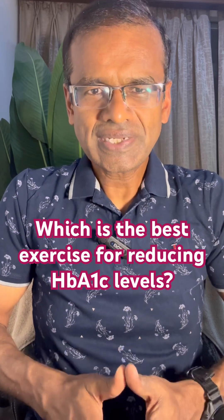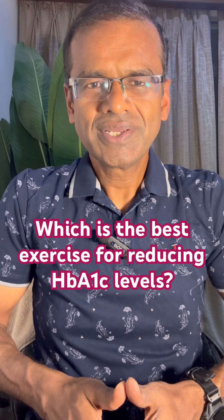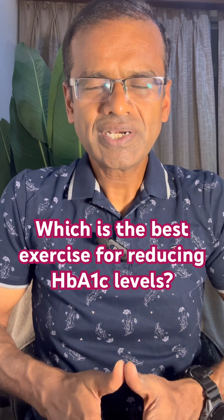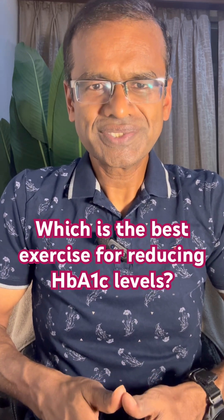In summary, if you are looking for the largest impact on HbA1c, strength training sessions are the best. But obviously you should also incorporate 10 minutes of walk post meals for reducing the post-meal glucose surges.